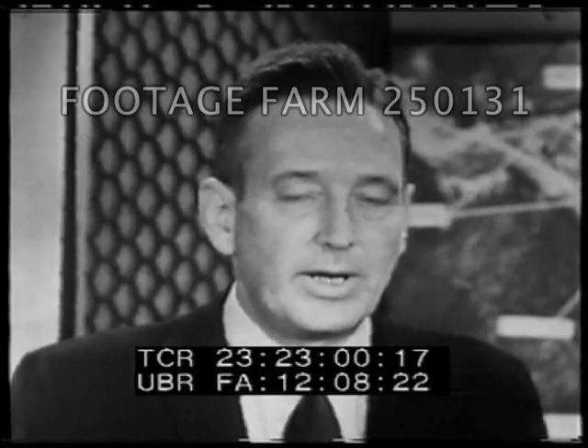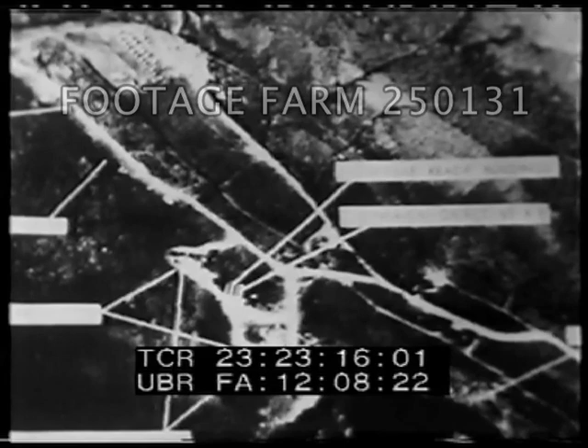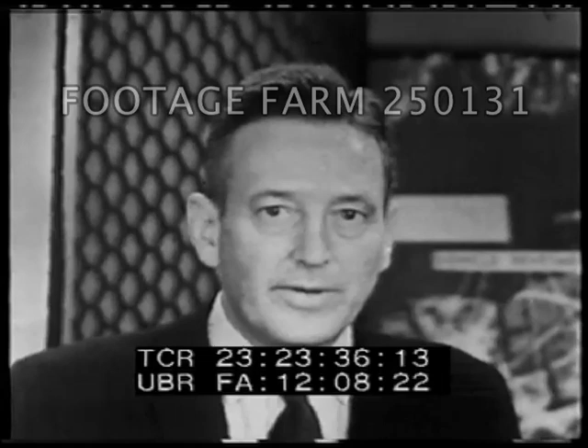The aerial photographic proof of the Soviet offensive buildup in Cuba extends to land-based missiles as well. For example, this is a medium-range ballistic missile base in Cuba. From these launch pads, missiles could strike as far as Washington, D.C. and Mexico City. And now we have an aerial photograph of a Soviet base in Cuba for intermediate-range missiles — missiles with a 2,000-mile range, a range covering almost every nation in the Western Hemisphere, from Hudson's Bay in northern Canada to Lima, Peru in the south.